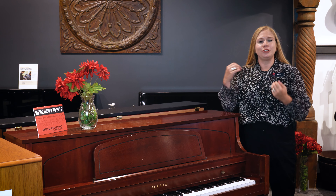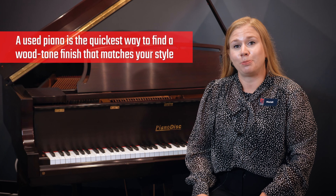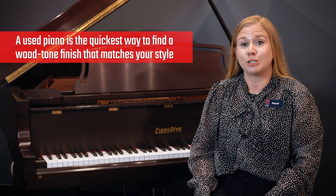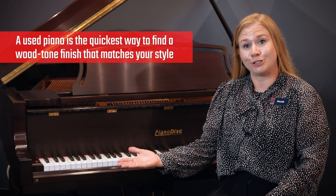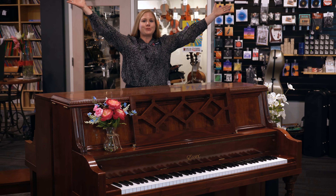Don't worry, used Yamaha pianos are almost always here too. It's the best and quickest opportunity to find a piano in a wood-tone finish, specific design, or character style — like this one, and this one, and this one too.